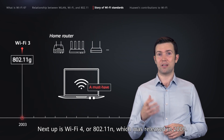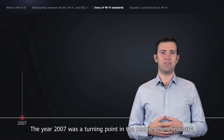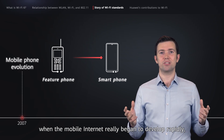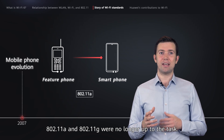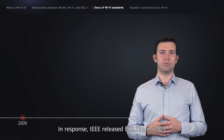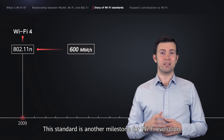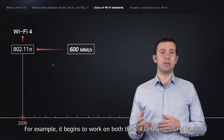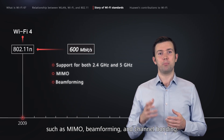Next up is Wi-Fi 4, or 802.11n, which was released in 2009. The year 2007 was a turning point in the mobile phone industry, with traditional feature phones rapidly being replaced with smartphones. This can be seen as the point when the mobile internet really began to develop rapidly, which imposed much higher requirements on WLAN technologies. 802.11a and 802.11g were no longer up to the task. In response, IEEE released 802.11n in 2009, which increases the speed to 600 Mbps. This standard is another milestone for Wi-Fi evolution, as it introduces several advanced technologies — it begins to work on both the 2.4 GHz and 5 GHz bands, and supports technologies such as MIMO, beamforming, and channel bonding.